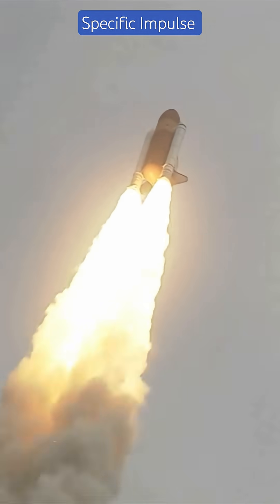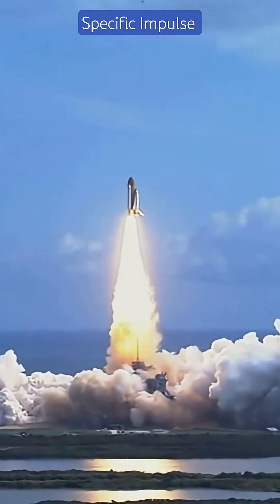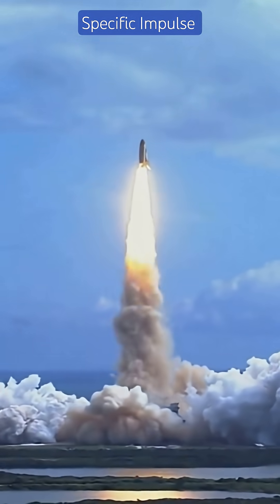ISP influences launch mass, fuel tank size, and mission duration. It's critical in designing rockets, satellites, and interplanetary probes.